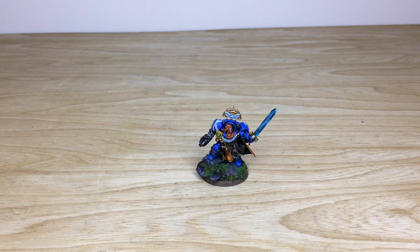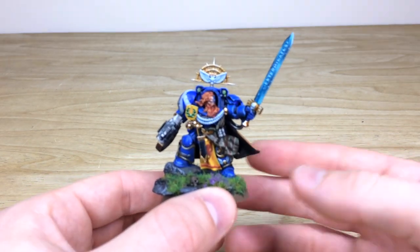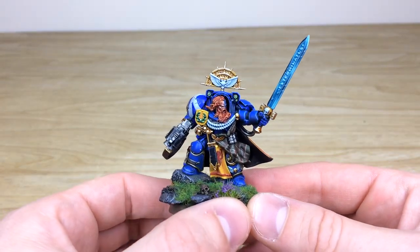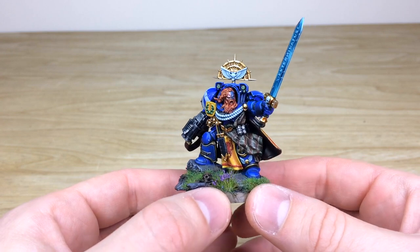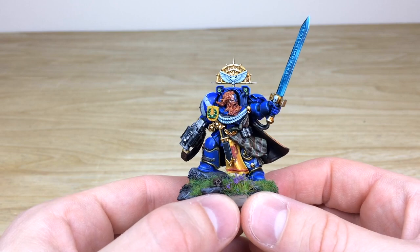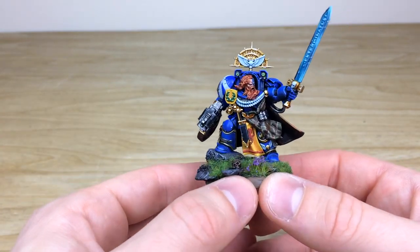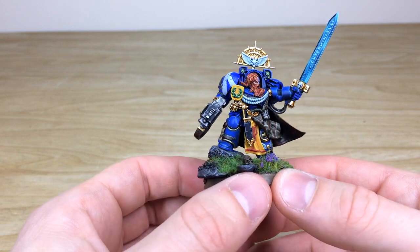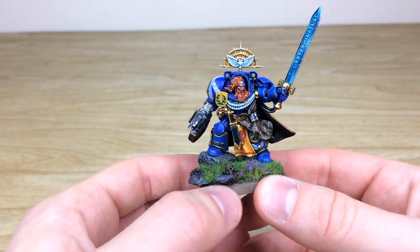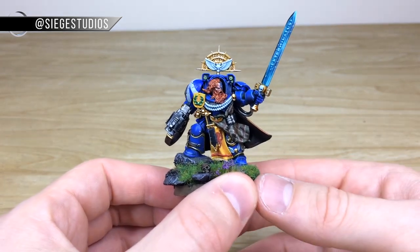To start off with, for this custom Space Marine force, let's have a look at the captain. Ben has spent a lot of time getting this guy to have a lot of personal character. Right from the get-go, hair has been sculpted on, and there's a lovely extra loincloth - a personal cloak with a very unique pattern on it. The client wanted marines with a Scottish vibe.